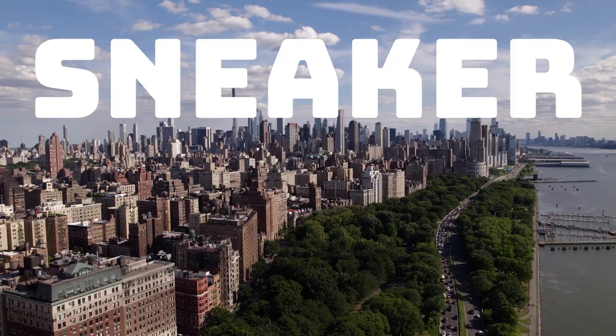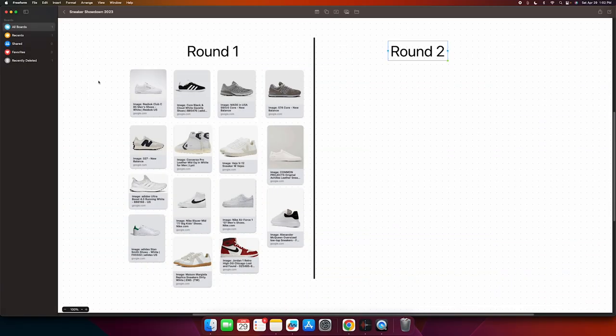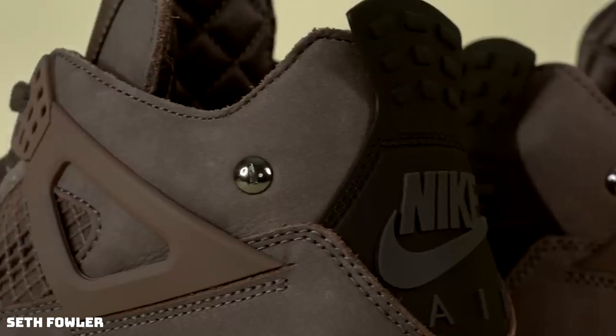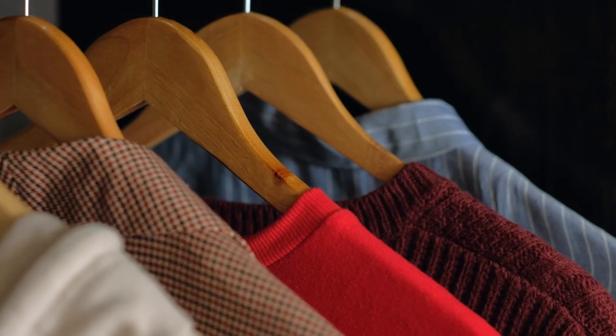Welcome back to Sneaker Showdown Summer 2023. There are four rounds: round one is a screening round where I go through about 15 of the most popular mainstream shoes you'll see around town. Round two is due diligence - would I wear them, would they work with my wardrobe? Round three means the shoes are on my feet, tried on in-store or ordered online. Round four is the final decision: buy or return.